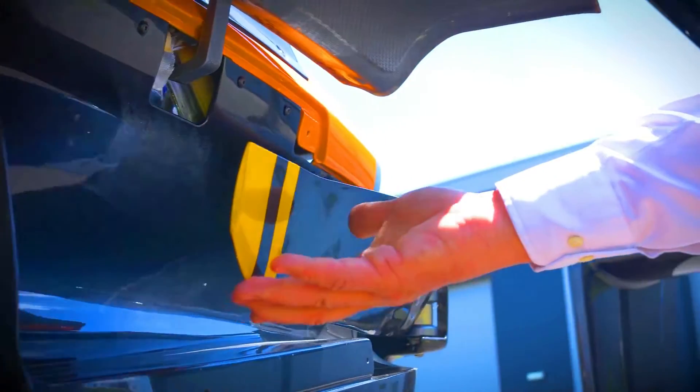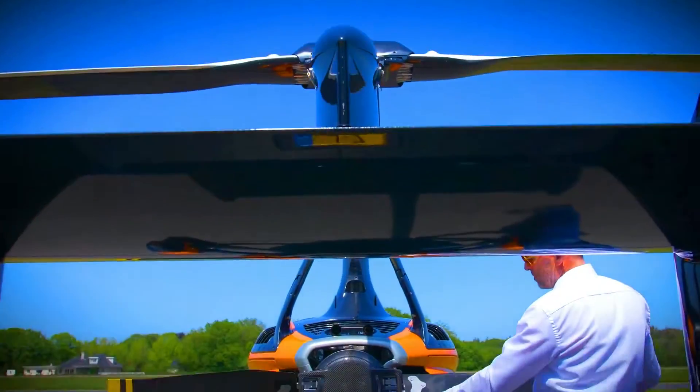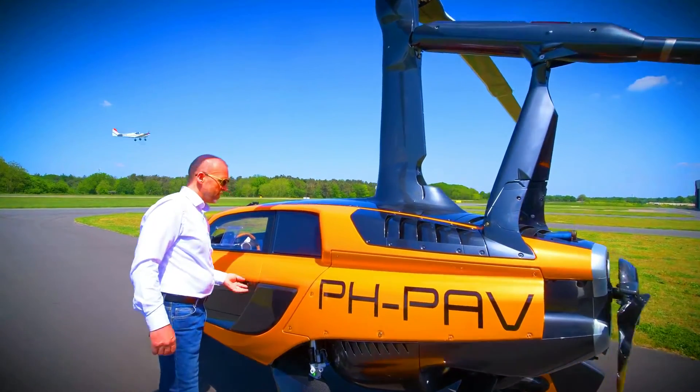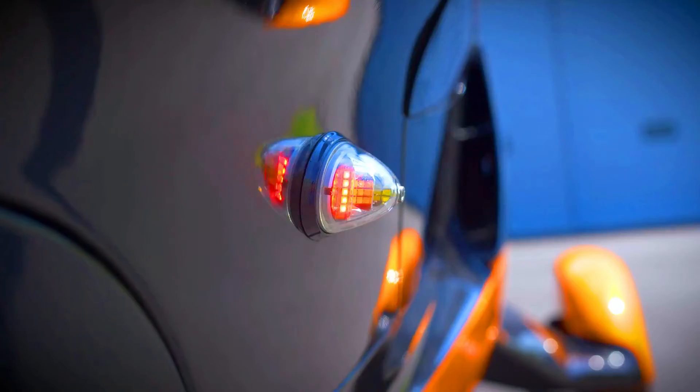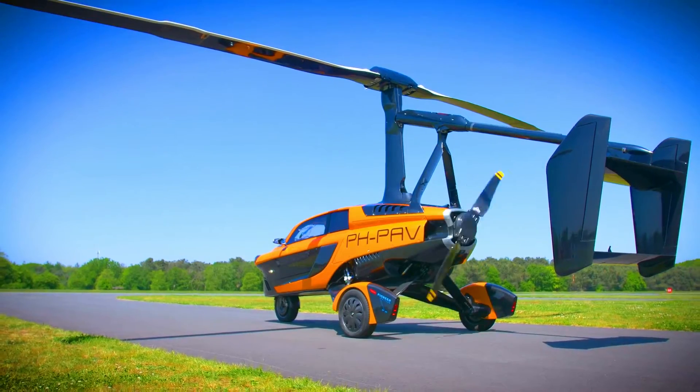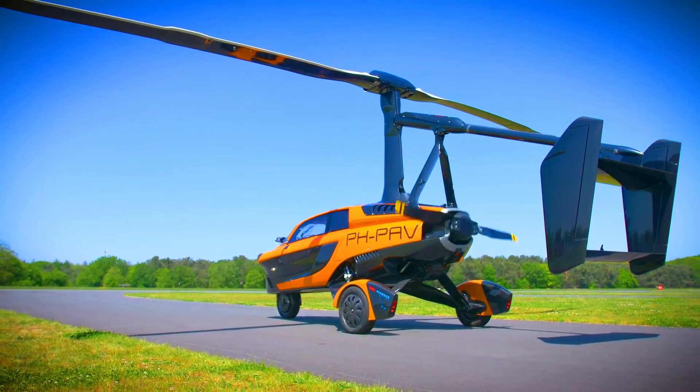The P.A.L.V Liberty is a unique and innovative vehicle that has the potential to revolutionize transportation. It is a glimpse into the future of flying cars and it is sure to be a popular choice for people who are looking for a safe, efficient, and environmentally friendly way to get around.